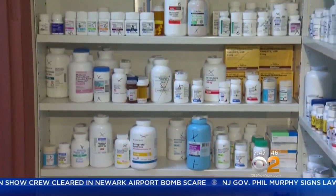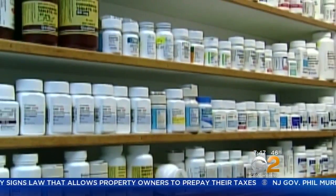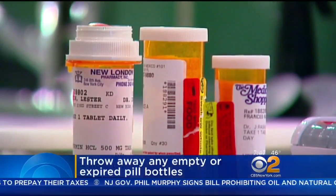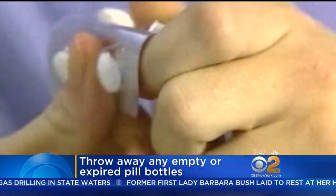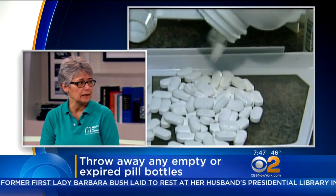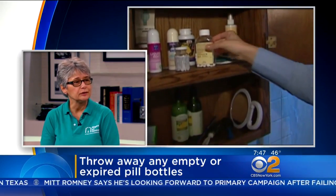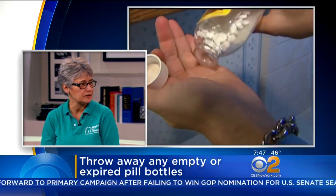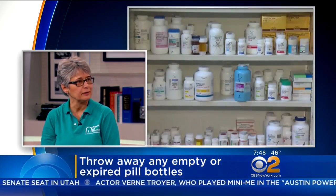The first tip is to check the medicine cabinet. A lot of times medications are very expensive, so seniors like to hold on to them in case they need them at some other point. Check them for expirations and discard any expired medications, over-the-counter or prescribed. There's a national take-back day coming up — you can go online at take-back-day.dea.gov to find where to dispose of them in your neighborhood. Alternatively, you can put them in kitty litter or coffee grounds, seal them in a plastic bag, and put them in the garbage.